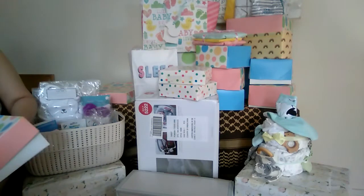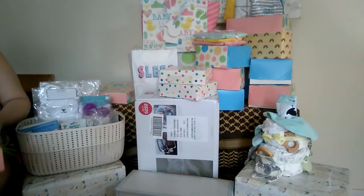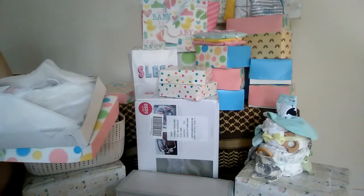Around the time that I ordered these babies, there was all of this lamb and sheep stuff out, which was just so, so precious — and that's what inspired the theme.